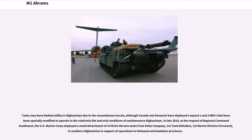The tanks may have limited utility in Afghanistan due to the mountainous terrain, although Canada and Denmark deployed Leopard 1 and 2 MBTs specially modified for southwestern Afghanistan's relatively flat and arid conditions. In late 2010, at the request of Regional Command Southwest, the U.S. Marine Corps deployed a small detachment of 14 M1A1 Abrams tanks from Delta Company, 1st Tank Battalion, 1st Marine Division, to southern Afghanistan in support of operations in Helmand and Kandahar provinces.